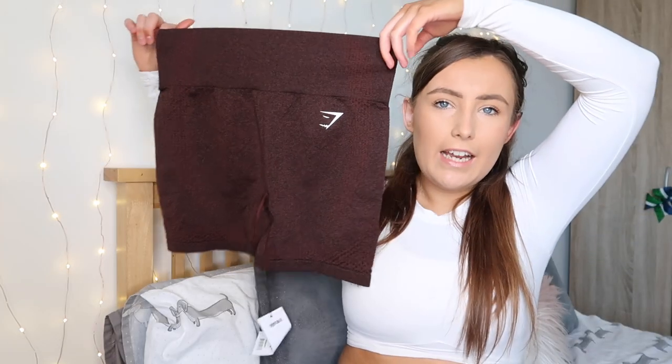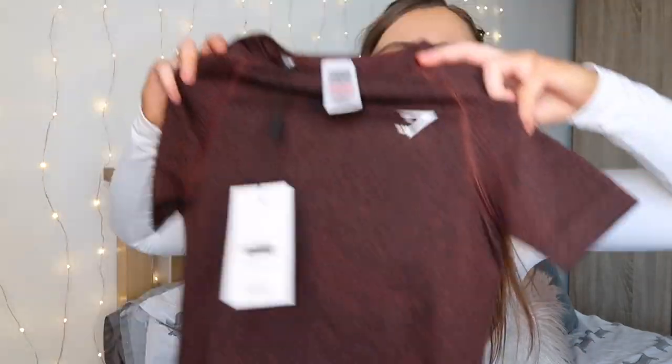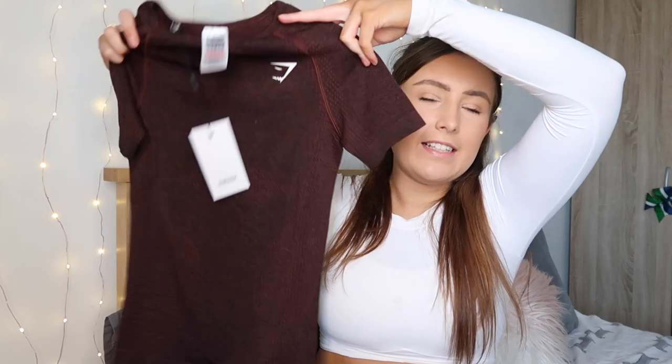Starting with the bottoms — these are a pair of seamless shorts in a chocolatey brown colour which I absolutely love. Chocolate brown has been really on trend recently and I don't actually have any brown gym stuff so I thought I would pick it up. I went for the shorts rather than the leggings, which isn't something I would normally do — shorts are a little bit out of my comfort zone. To go with it I got this short sleeve top in exactly the same colour with the little Gymshark logo on top. My plan is to cut it into a crop — I always wear a crop top to the gym so a crop t-shirt and shorts would make such a nice summer set.